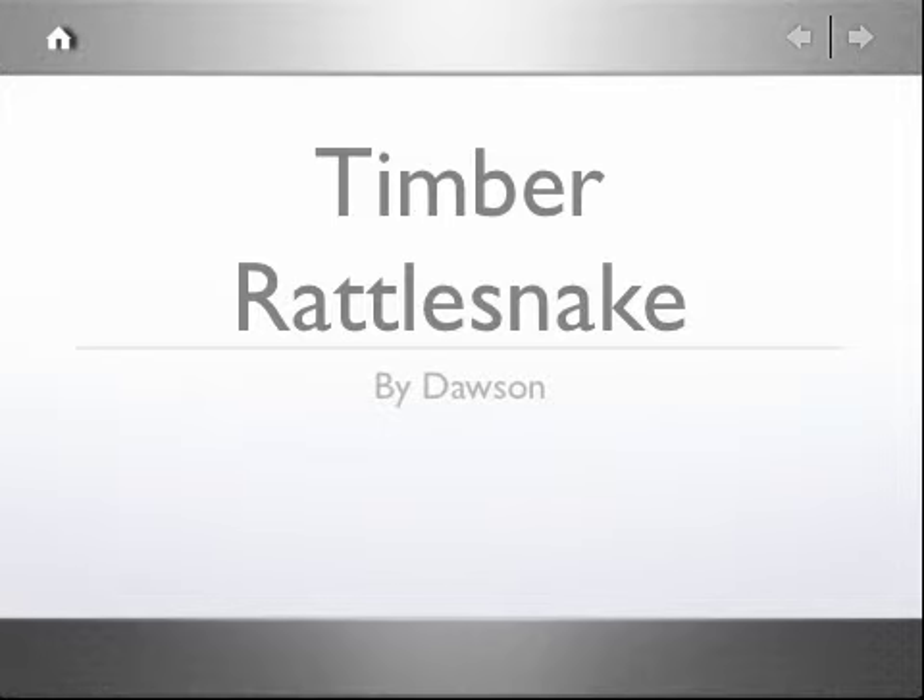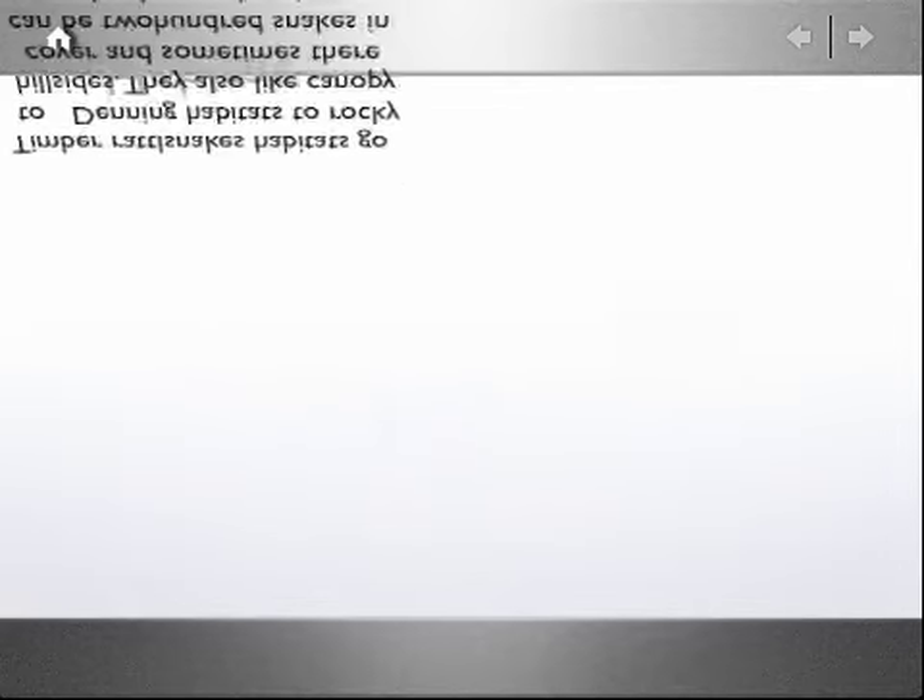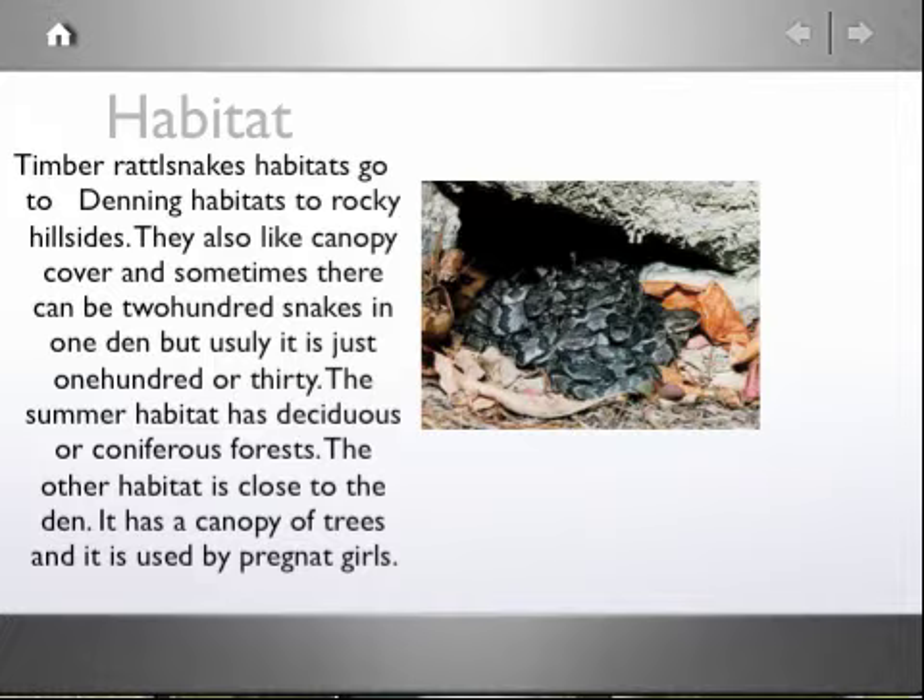Timber Rattlesnake by Dawson. Timber Rattlesnakes' habitat goes to denning habitats on rocky hillsides. They also like canopy cover, and sometimes there can be 200 snakes in one den, but usually it is just 100 or 30.